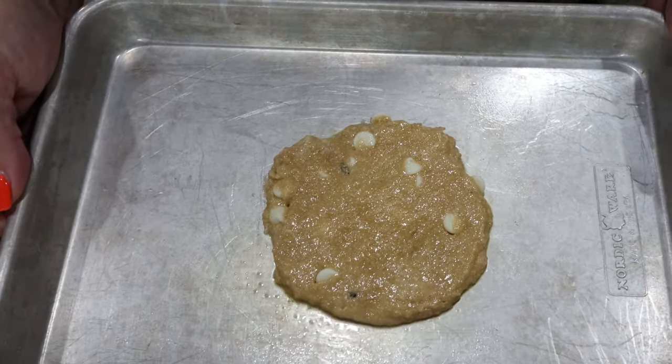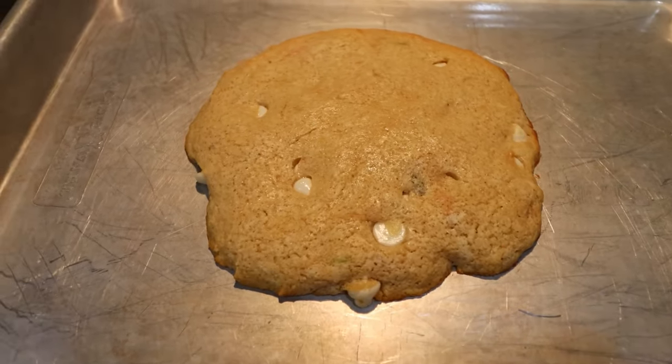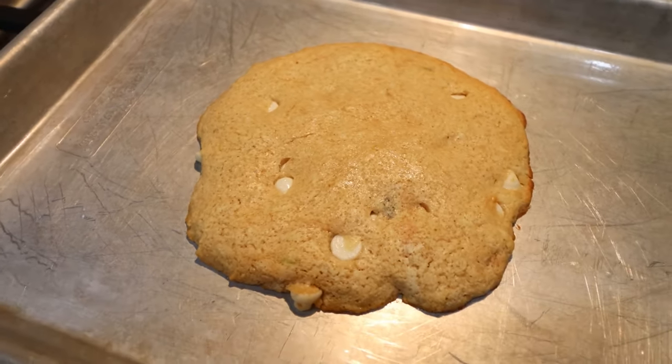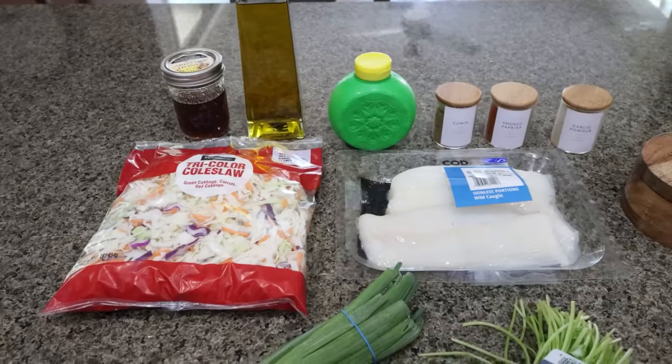Bake in a 350-degree oven for seven minutes. The breakfast protein cookie is out of the oven — look how huge it is! It smells like an actual bakery cookie. I plan on pairing this with some fruit. I'll put points, calories, and macros on screen for you.